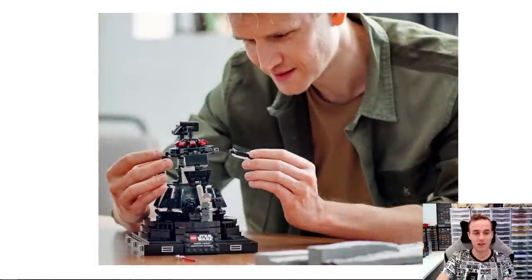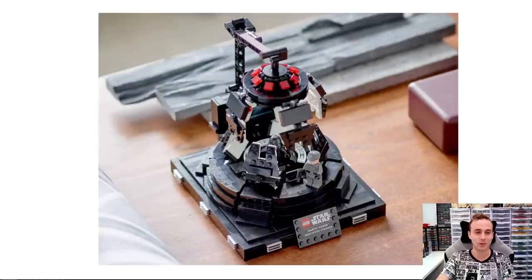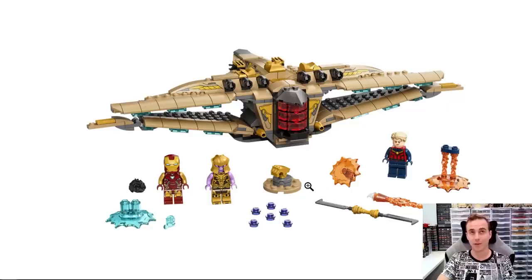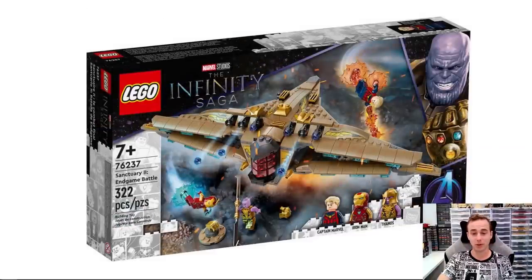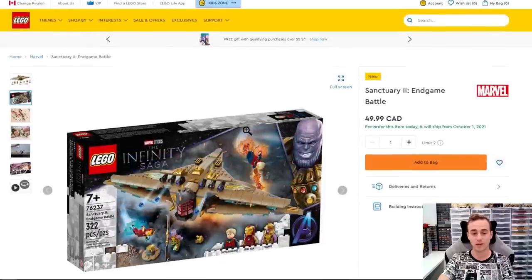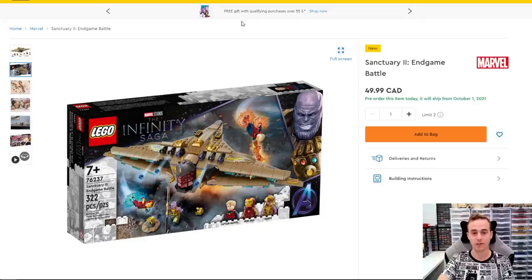I'm excited for it. Of course, I'm sort of biased towards Star Wars. I really like it, and this will display really well with the Darth Vader helmet that we recently got. We've also got another Avengers set coming out — this is the Sanctuary 2 Endgame Battle from Endgame. You get some pretty cool minifigs — check out that Iron Man. There's also Thanos and Captain Marvel with all the different flame elements, and Thanos' weapon, which is pretty neat. This looks like a pretty interesting ship and build. 322 pieces, set number 76237, and that one is $50 coming out on October 1st.